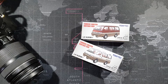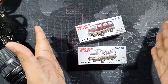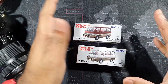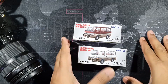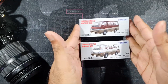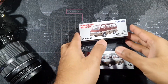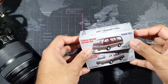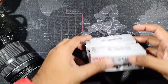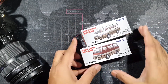Hello and welcome everyone to Diecast Beast YouTube channel. Today I'm going to show you the latest models by Tomica Limited Vintage. This is the most anticipated 1:64 scale diecast model of the year for me — the Toyota Hiace Wagon 2.4, part of the Tomica Limited Vintage July release.